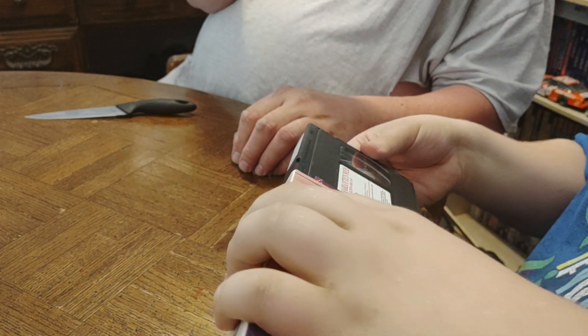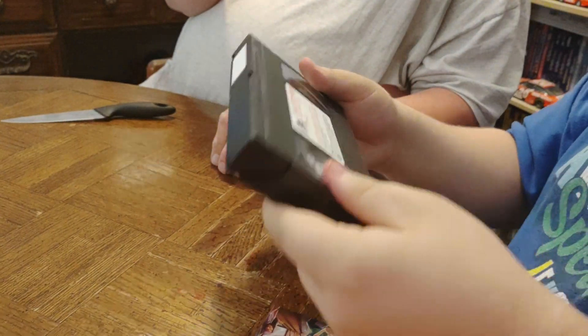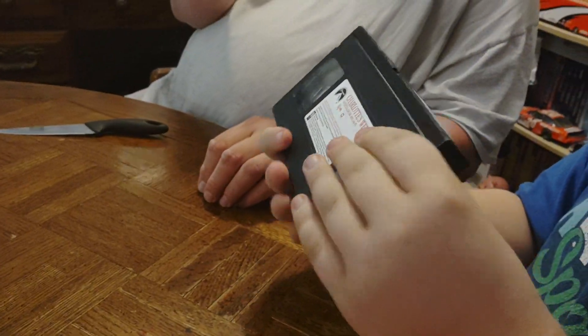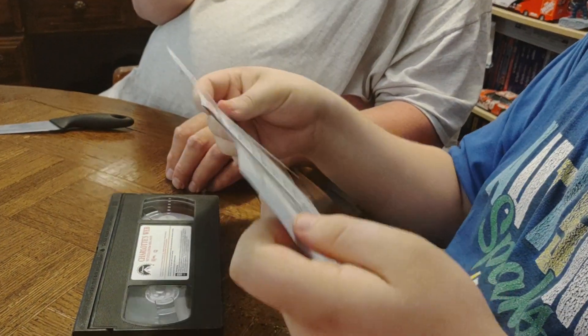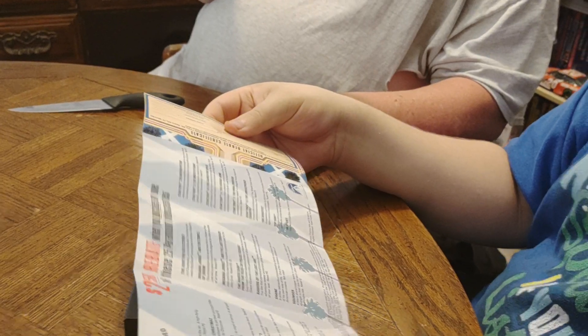Inside we've got a beautiful VHS tape. What's our print date? It's from 1993. We got a little insert too. Wow, that's cool!